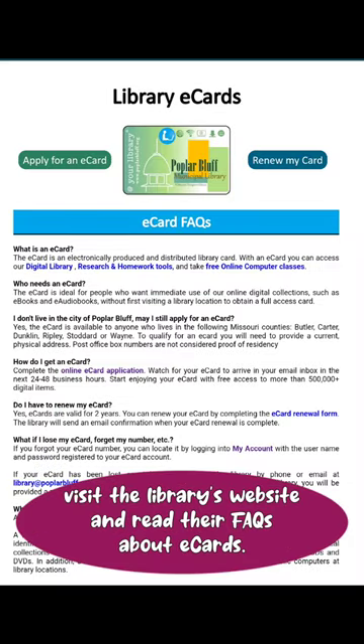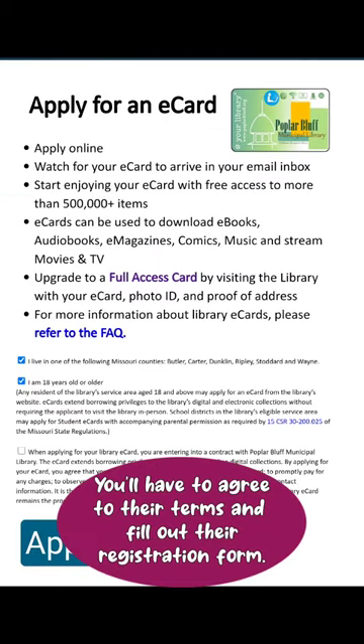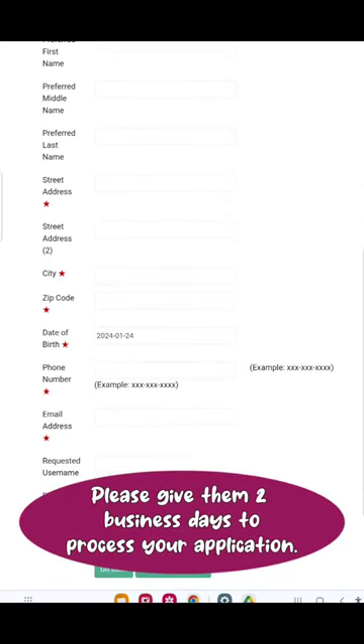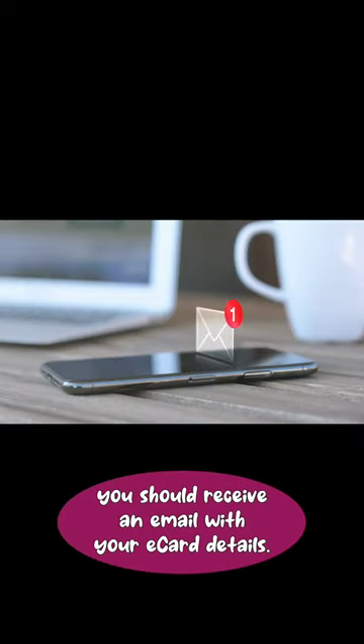To get an e-card, visit the library's website and read their FAQs about e-cards. Next, apply — you'll have to agree to their terms and fill out their registration form. Please give them two business days to process your application, and then poof! You should receive an email with your e-card details.